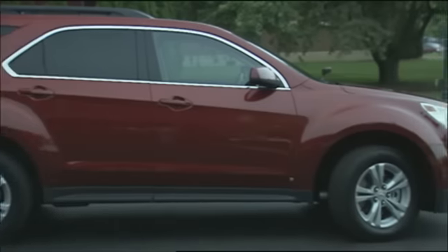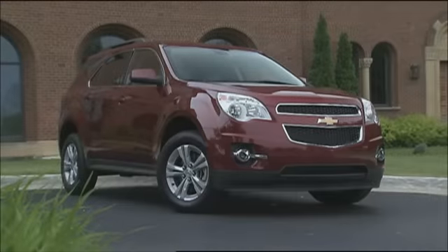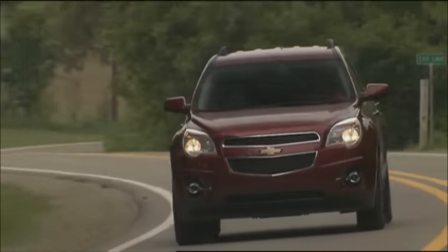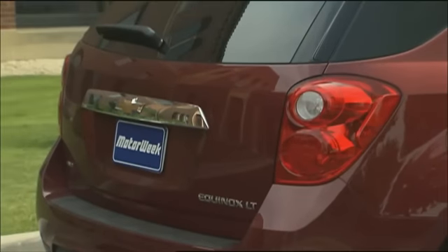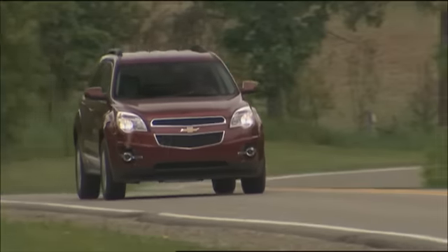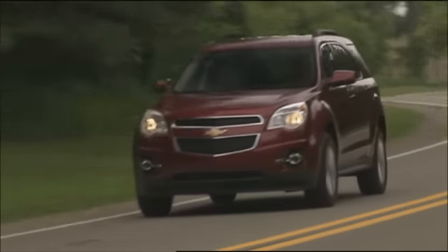With upscale styling and interior appointments, class-leading fuel efficiency, and a good overall value, the new 2010 Chevrolet Equinox gives RAV4 and CR-V something new to aim for. As for doing its part for a new GM? Well, the Equinox has all the marks of a winner.